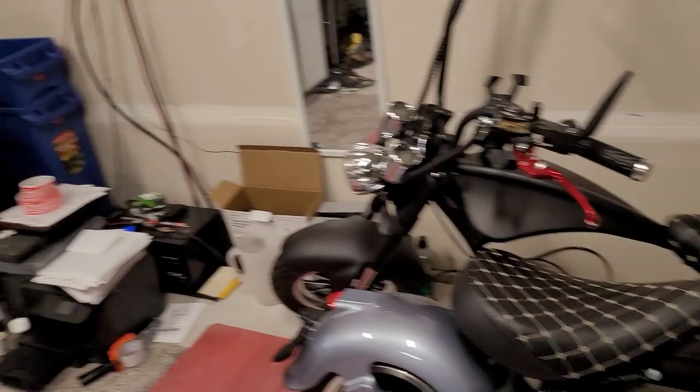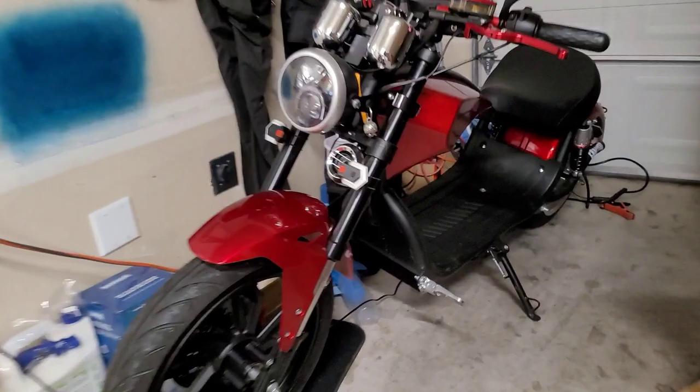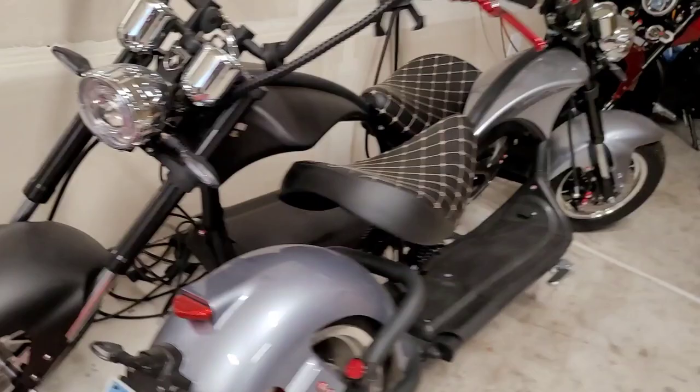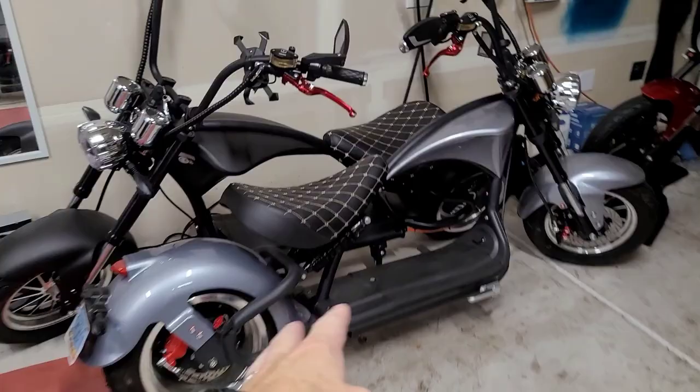I have three electric motorcycles so I can take friends and family on rides. This is the one I ride all the time. Real fun to zip around on these. You can see — boom! Those are the old retro chopper style, so it's really funny because of the noises. I'll definitely show you guys one of these days the ride.